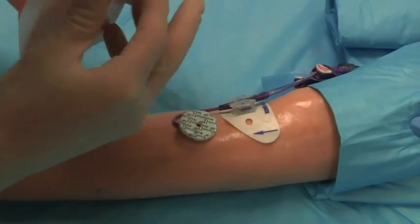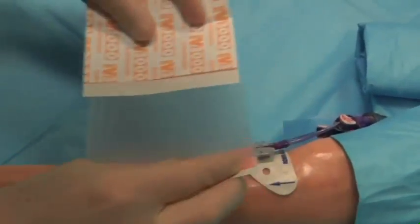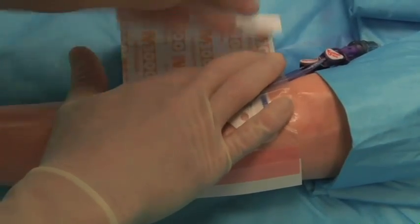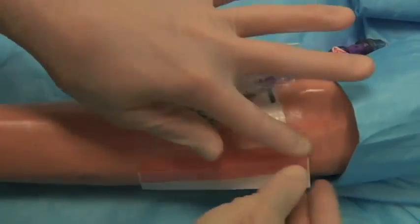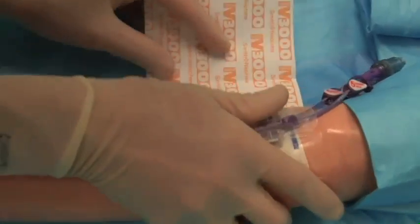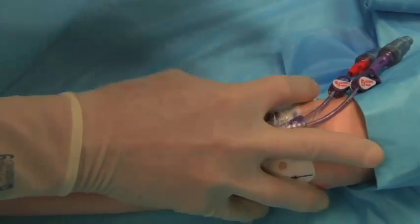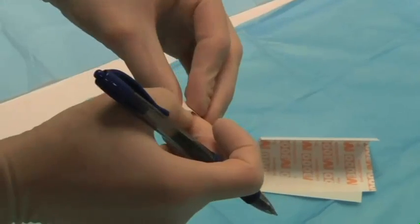Apply the chlorhexidine patch shiny side up over the exit site. If you are using chlorhexidine impregnated dressing, you will not need to add the patch. Apply the dressing over the site. Avoid stretching the tape over the site; instead, place it on gently. Label the dressing with the date, time, and your initials.